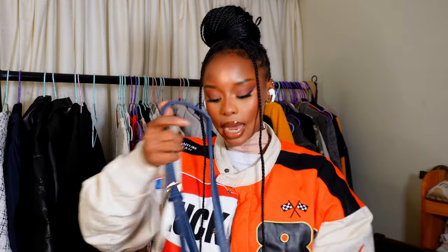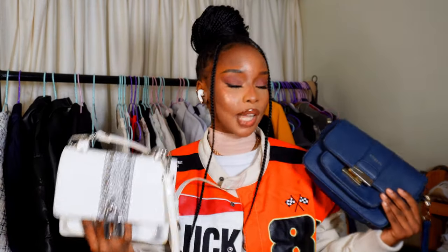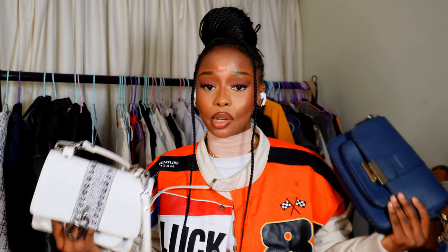Moving on to everyday bags — these are the bags you'll use for casual stuff: going to do groceries, going out with friends. I personally like crossbody bags for this because they're way easier, my hands can be free. With crossbody bags I like this size — a small to medium size is way better because you don't have to worry about someone trying to put their whole hand in it.